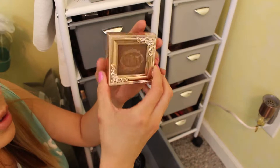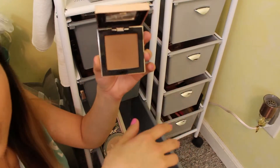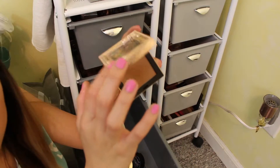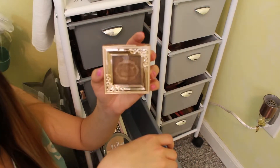This is the Pretty Vulgar Bronzed Beast Sun Kissed Snitch Bronzer. This is a great bronzer. I got this in a BoxyCharm and surprisingly it's a really good color for me. It's really blendable and buildable. It's not too intense and I really do like this. Pretty Vulgar comes out with some stuff that I enjoy a lot.